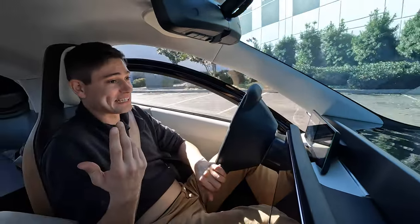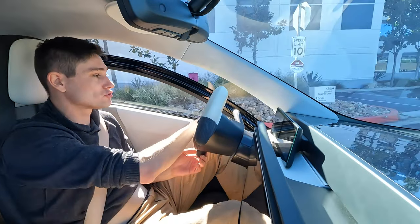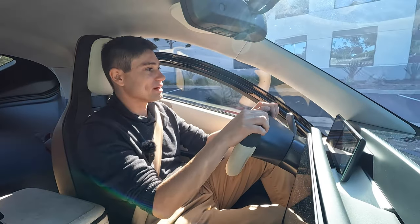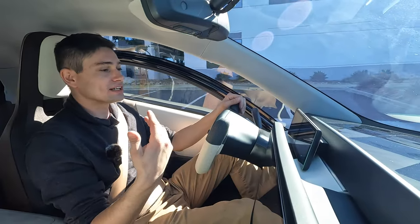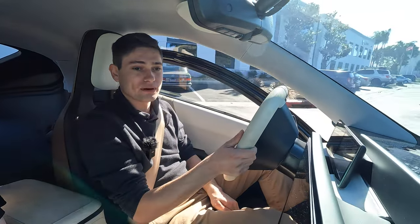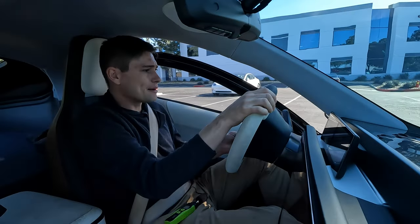Look at the smile on my face — this car is very fun and a joy to drive. If you're a viewer at home, I cannot wait for you guys to get your seats in one of these. Even though it's multiple iterations away from the production intent or actual production model, it blows me away.